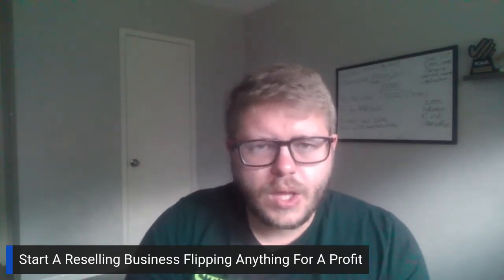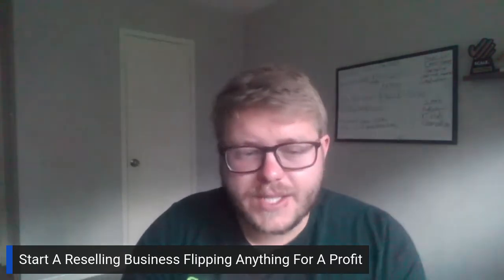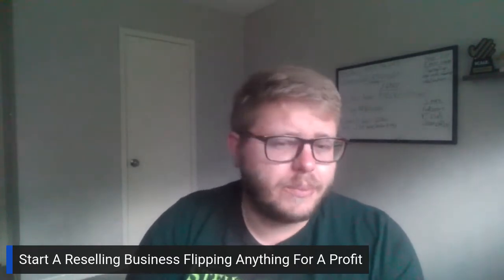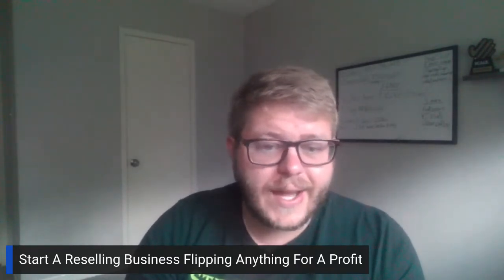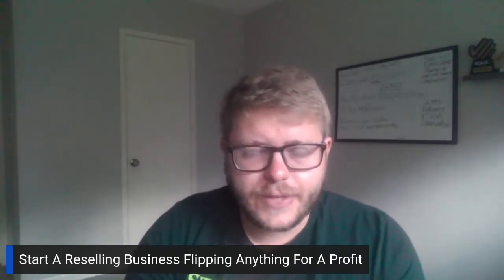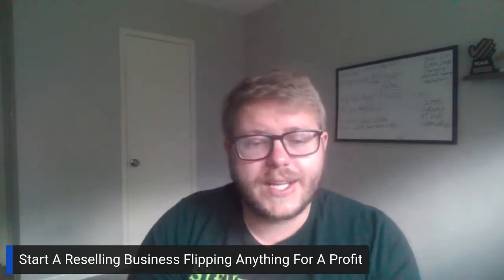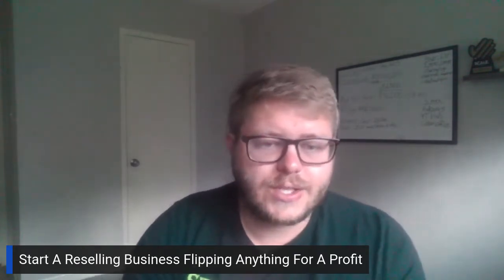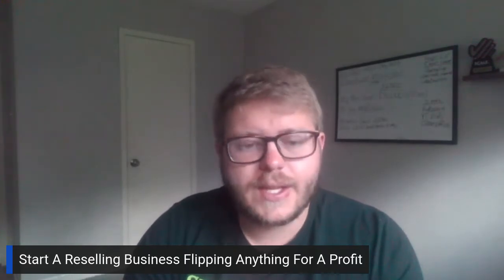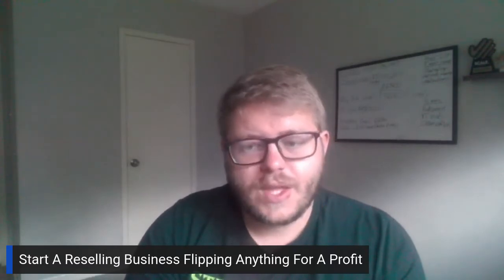Now, you can sell anything — I've sold boxes of nails, tools, multiple different things. If you're very familiar with something and what that item is usually priced at, and you're good at figuring out the problems it could have, you can resell anything. As long as you know how to appraise correctly and sell an item on eBay, you can buy and resell anything.